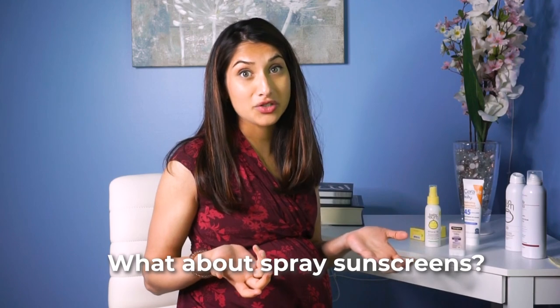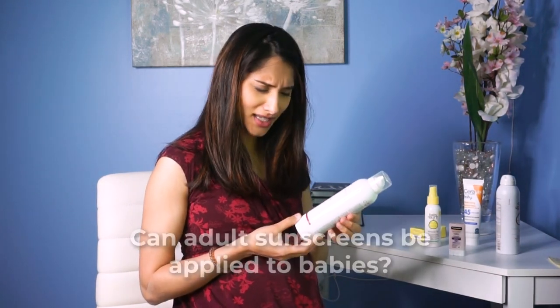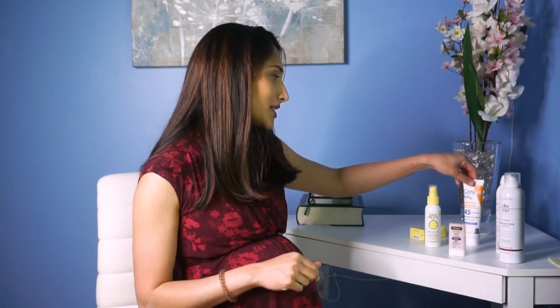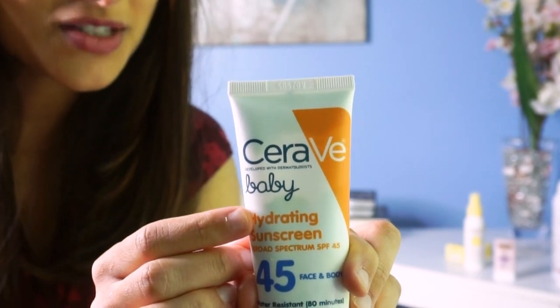A lot of parents always ask me about the convenience factor, because it can be really hard to rub sunscreen into your kiddos. Does a spray do a good enough job? Spray sunscreens are typically chemical sunscreens, and you've already heard me say I'm not a huge fan of chemical sunscreens. But there are some mineral-based sprays, and I think these can be really helpful, especially if you're going to be applying all over the body. Some of my favorites are Sun Bum and Elta MD. You might say, isn't Elta MD an adult sunscreen? It is — but you can absolutely use adult sunscreen on your baby. For example, CeraVe Baby sunscreen — the only thing that really sets it apart from the adult mineral sunscreen is the marketing.